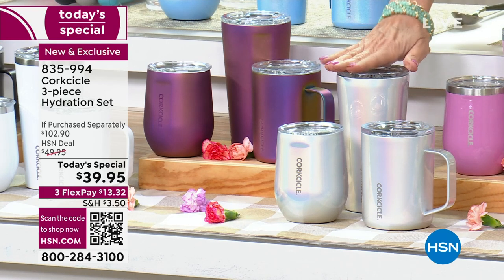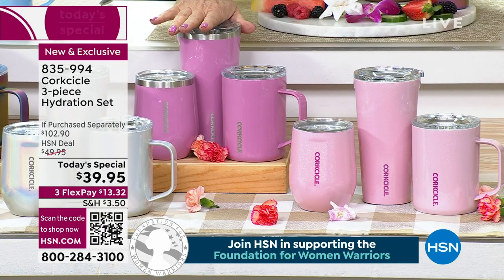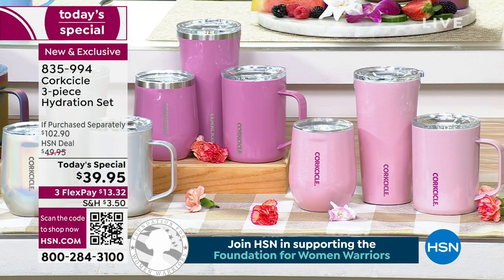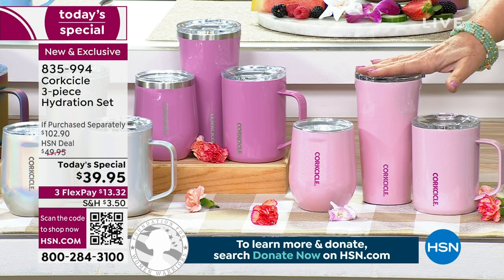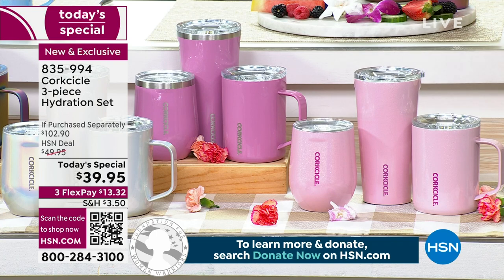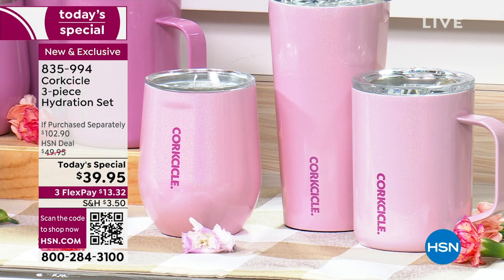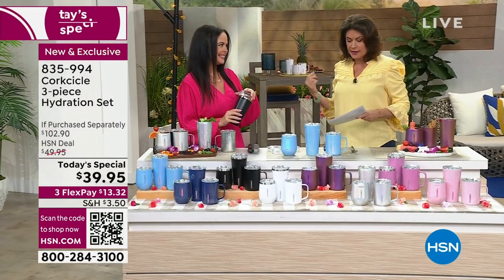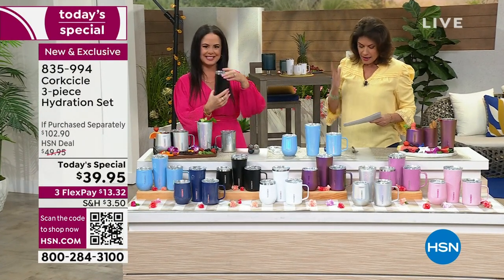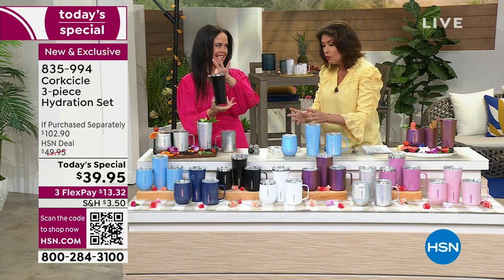Prismatic has been very popular. Next to that is your Orchid if you're a purple girl — that is perfect. And then also available in Cotton Candy — just looks good enough to eat, but drink out of it, that's the point. $39.95, normally a $100 value on this one, and three flex payments. Triple insulated, sweat-proof, easy grip design — everything about this is so smart, but mostly it's about hot stays hot, cold stays cold.